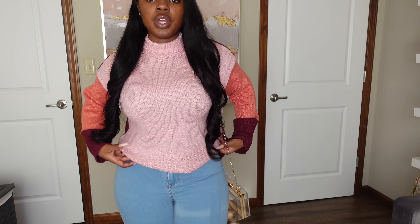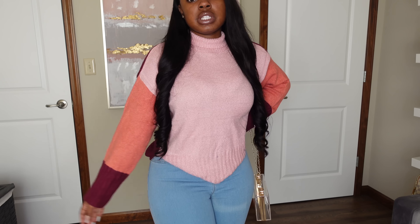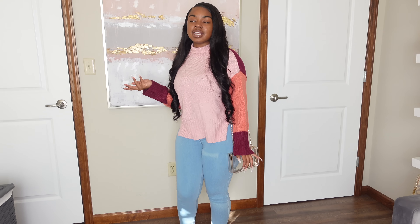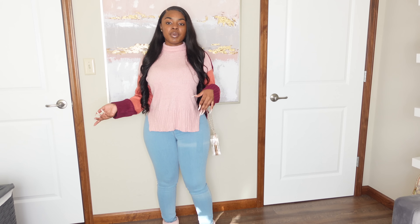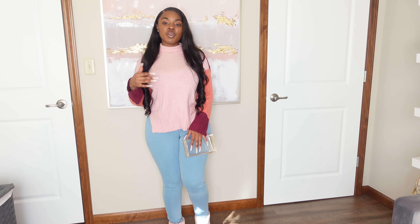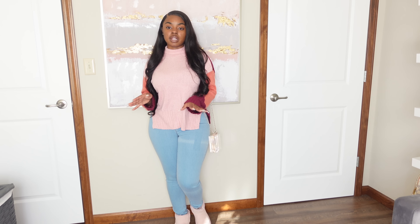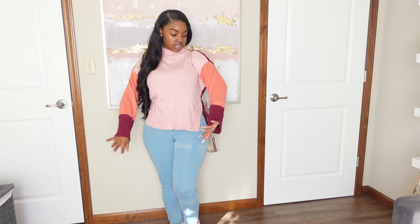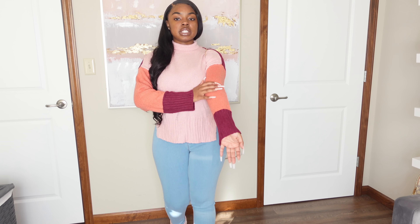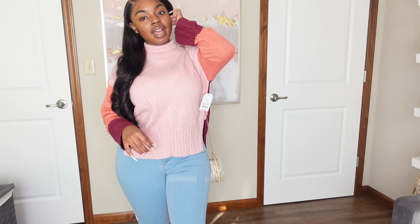This next outfit is pretty much a continuation or remix of the last one — the same exact jeans from Walmart, but I switched the top and bag. This clear crossbody bag is from Shein, and this multicolor sweater is from Walmart. I got it in a size small because I wanted it a little bigger. An extra small would have fit like the last one, but this one is a bit bigger — it's a different type of thick.